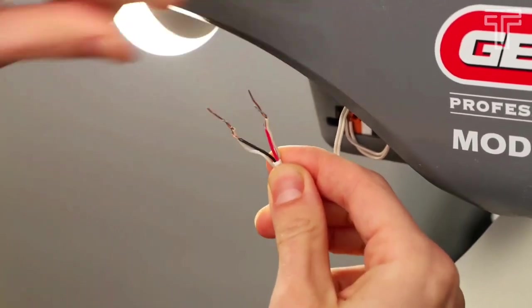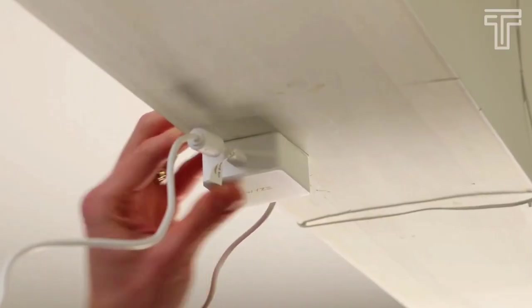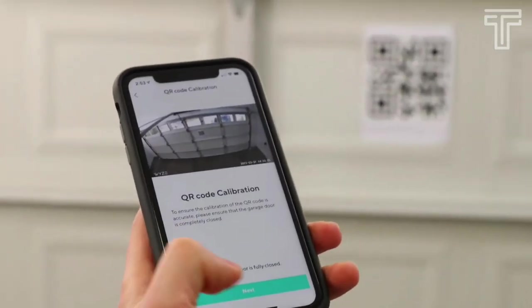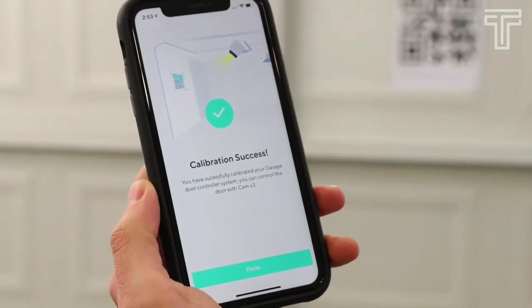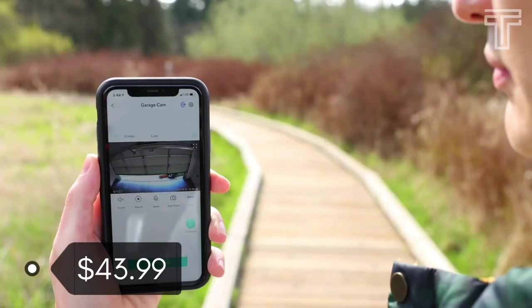Other smart controllers require battery-powered sensors or complicated wiring to work. There's no need to replace your existing garage door opener — the Wyze Garage Door Controller works with your existing equipment and installation is a breeze. Get notified when motion is detected and record 24/7 with local microSD storage. It costs about $43.99.